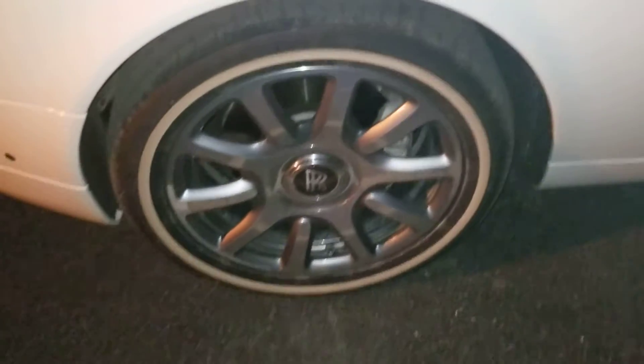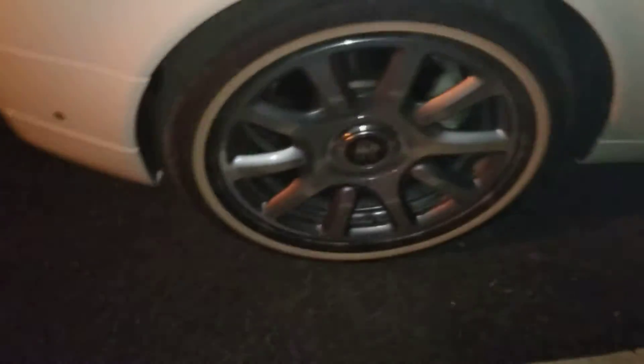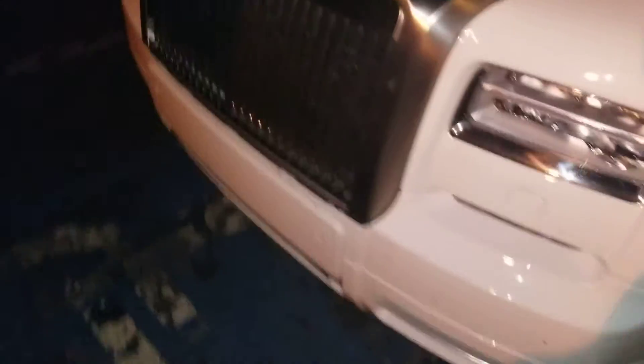Whenever you drive this vehicle, those center caps, they stay like that. When the wheel's spinning, it just stays in the center like that. It's pretty neat.